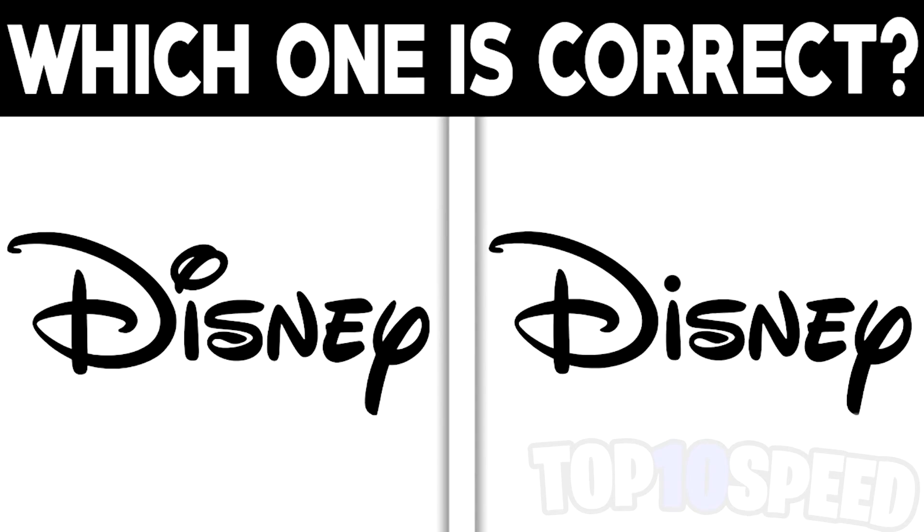We now have two logos here and they're both Disney logos, but one of these logos actually isn't the real Disney logo. I need to know which one you think is real — comment down below. This is tricky, but let's see who gets this right. Comment down below: left or right — which Disney logo do you think is correct?